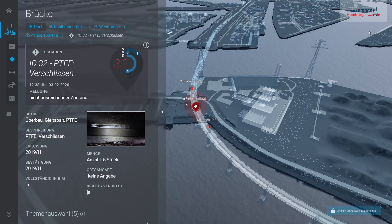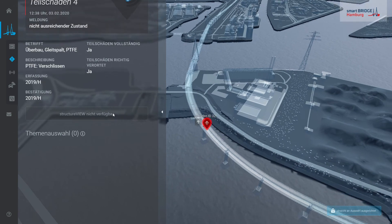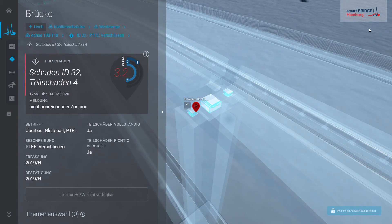The damage concerns the PTFE of bearing devices. The different information — such as condition rating, description, date of determination, and quantity — are all linked to the point of interest in the explore mode and come directly from the single source of truth SIP Bauwerke on the IoT database. A photo completes the overview of the damage. This damage, which summarizes different comparable damages, actually consists of five sub-damages, each precisely located within the model. The drill-down navigation enables intuitive exploration from asset level to details of the damage.